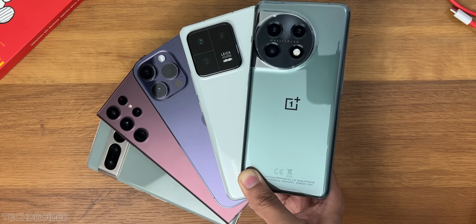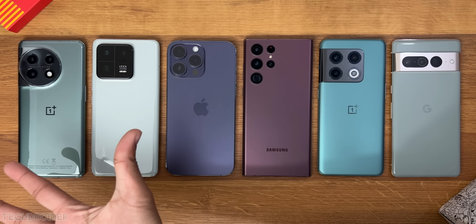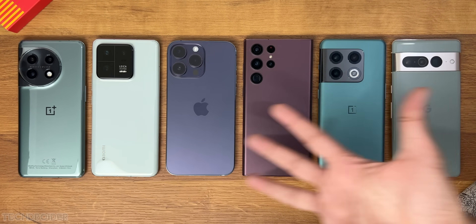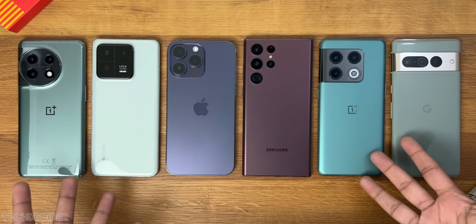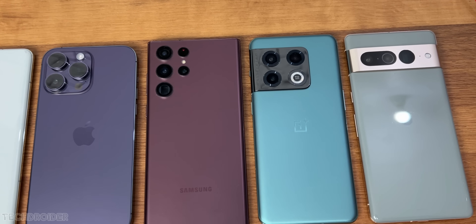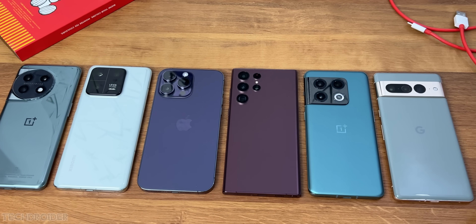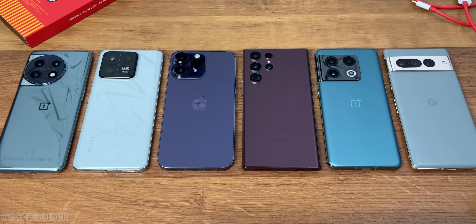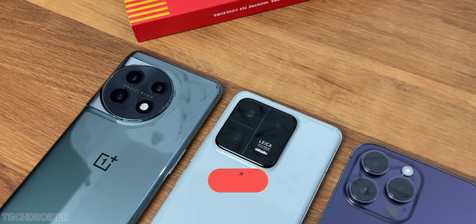Hey guys, it is time to do a battery drain test. Here we have the latest OnePlus 11, Xiaomi 13 Pro, Apple iPhone 14 Pro Max, Samsung S22 Ultra, OnePlus 10 Pro, and the Pixel 7 Pro. The OnePlus 11 comes with a massive 5000mAh battery, and so does Samsung and Pixel, but Xiaomi and iPhone have a smaller battery size. Numbers may sound impressive, but the software, display type, and chipset matter a lot — you can get a rough idea of how much a phone can survive in continuous usage.